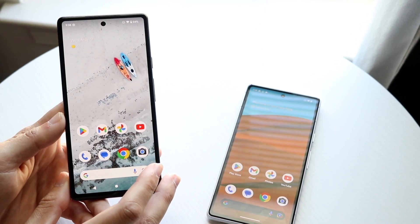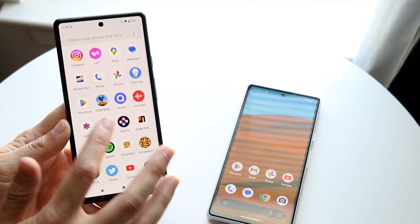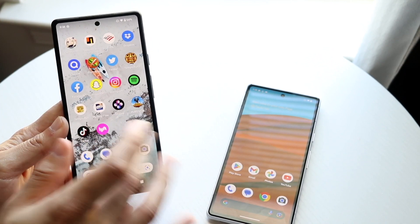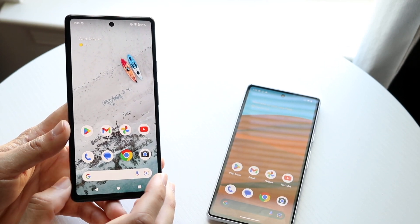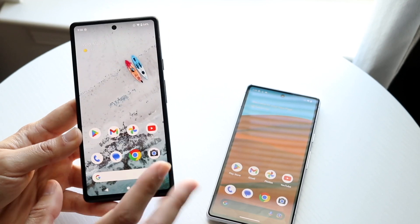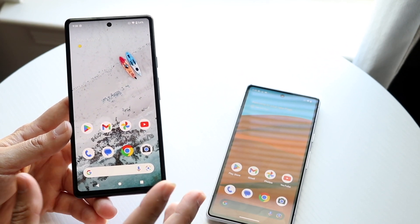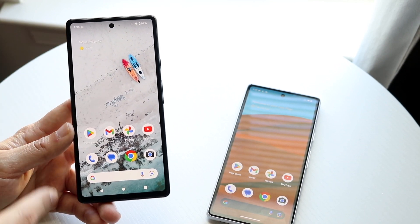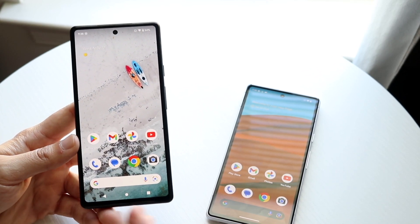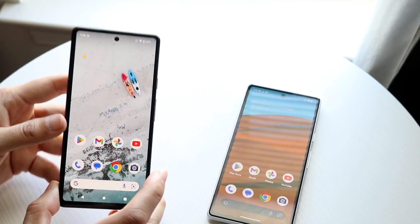On the front of the Pixel 6a you have a 6.1-inch AMOLED display and it's a good panel. It's a 60Hz display, although I've heard some people unlock some sort of 90Hz mode on it — I don't even know if that's true — but it's a 1080p display and it looks pretty good. I think the design is still fairly modern, with a hole-punch display up top and bezels that are thicker than a Pixel 7 or Pixel 6 but not a big deal. I like this phone a lot.